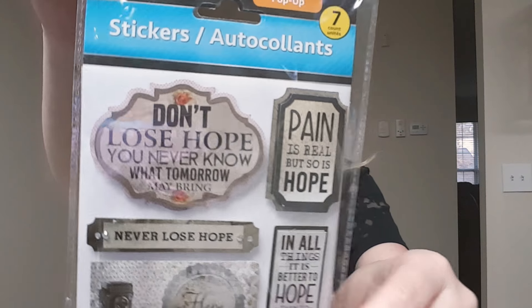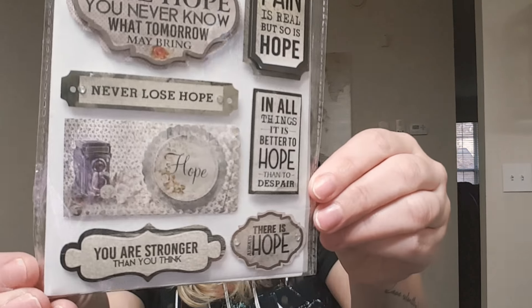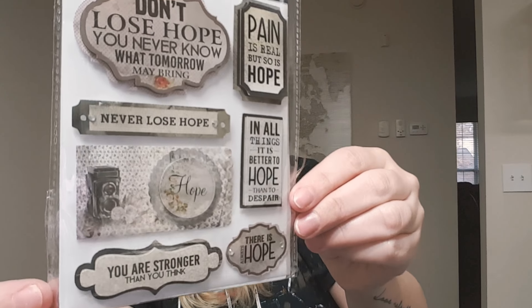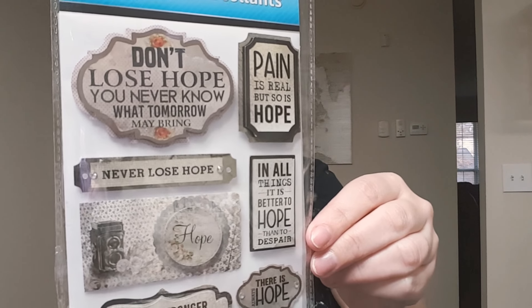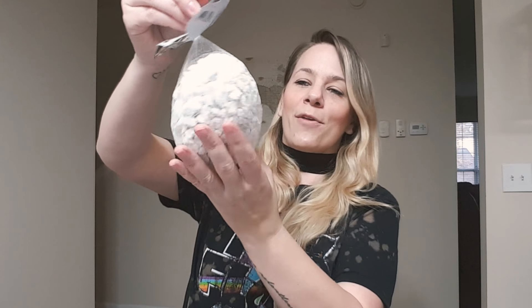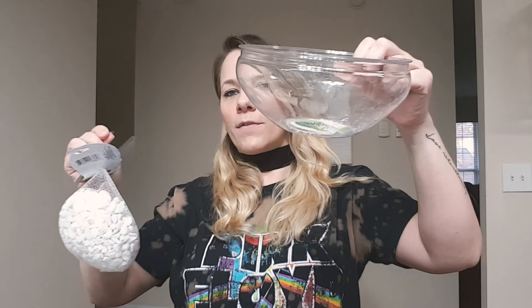The next one says "Be the same person in the dark that you are in the light" — everyone needs to learn from that one. These are cute and they have little rhinestones in the flowers. It looks like wood and they're so pretty. And this one says "I love you to the moon and back." These are so pretty and that Dollar Tree had them.